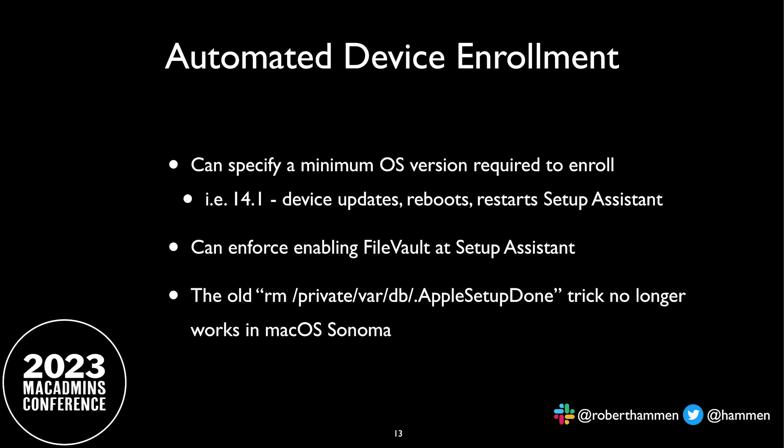Another nice feature — one I've personally encountered at my organization, because a lot of times people pull a Mac off the shelf without doing a DFU restore. So they're deploying machines on 13.0 when 13.4.1 is current. With macOS 14, you'll be able to specify that a device must have a specific OS version during the setup assistant. The device will then update, reboot, and restart the setup assistant. Also, even though you may have a profile to enable FileVault, sometimes that may not get reported back to your MDM, so you can now enforce enabling FileVault at the setup assistant. And one old trick — removing the private `/var/db/AppleSetupDone` to force the setup assistant — doesn't work anymore.